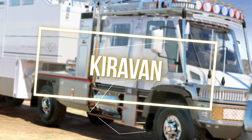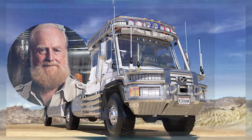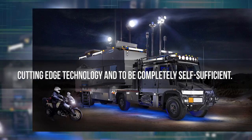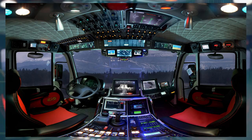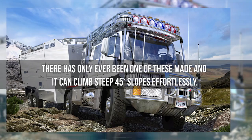Number 5: KiraVan. The KiraVan was designed by Bran Ferren, the famous American tech designer. He created this off-road RV specially for his then 6-year-old daughter, Kira. He wanted the RV to be equipped with cutting-edge technology and to be completely self-sufficient. The KiraVan is fitted with high-tech equipment and looks much like a UFO from the inside. There is a dining area, full kitchen, and everything else you could ever need in a luxurious home. There has only been one of these made, and it can climb steep 45-degree slopes effortlessly.